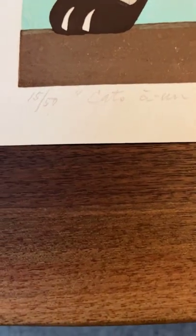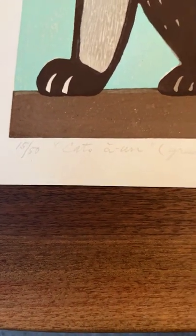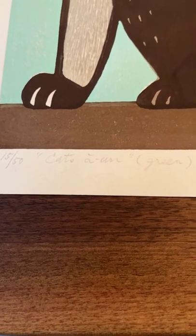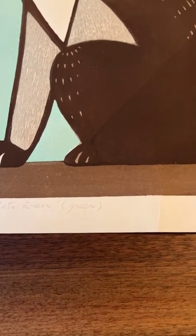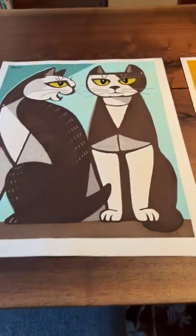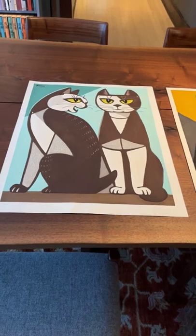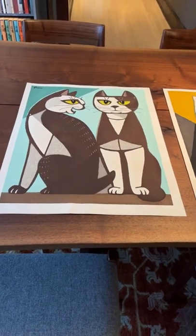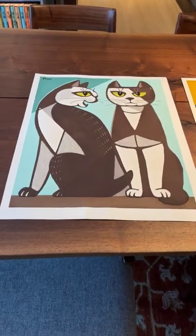On this print I want to showcase the edition — it is 15 out of 50, which is on the smaller side for this artist. He did prints in editions of 100 to 150, so 50 is actually a pretty small edition for this design. Being so cute, I'm sure this print sold quite quickly.